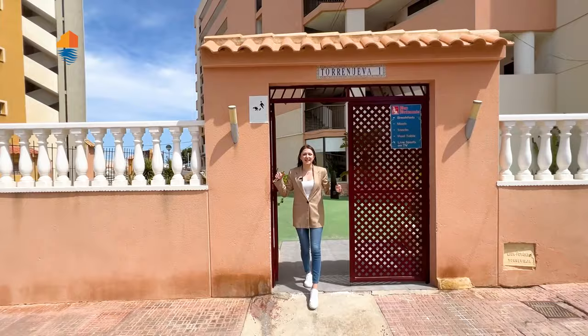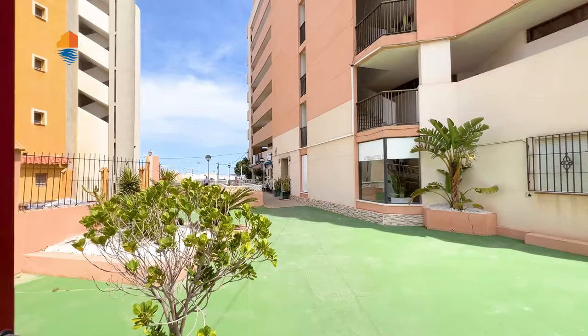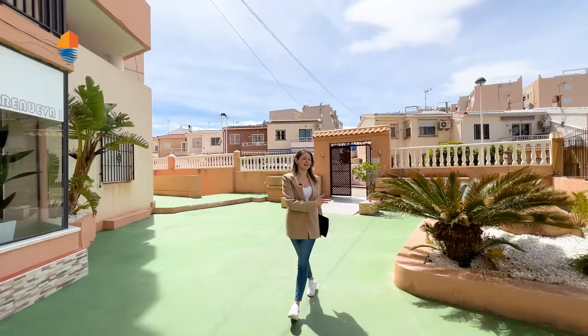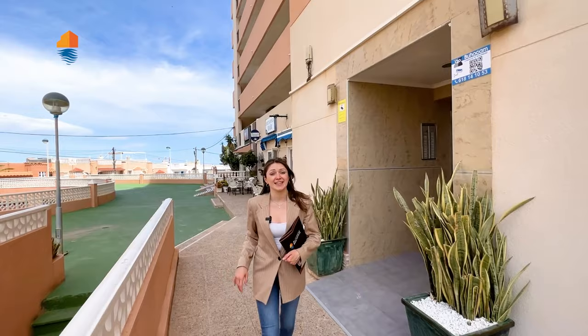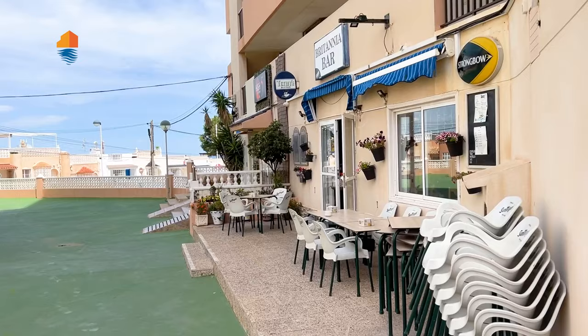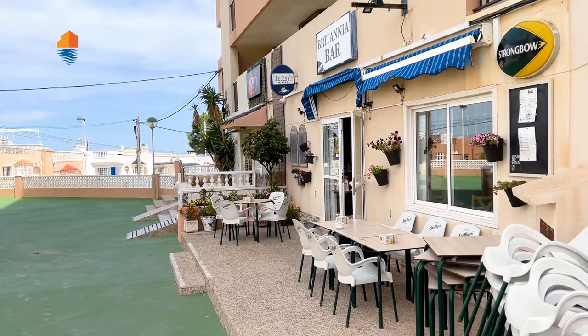Here we are at the entrance to our closed community. As you can see, it's a really nice entrance area. This building has elevators and wheelchair access, which is great. But what is very unique here is that it has its own bar — what can be better! Now let's see the apartment.